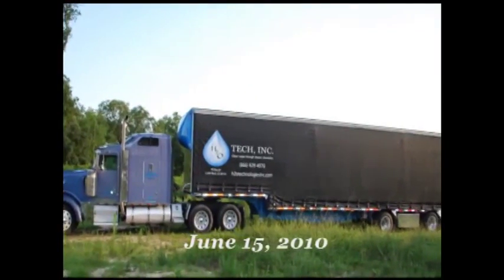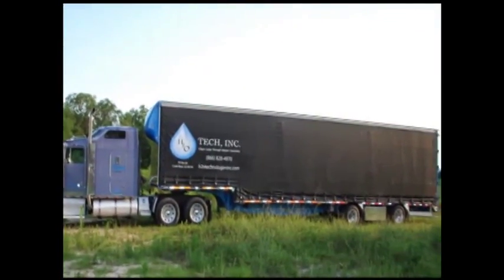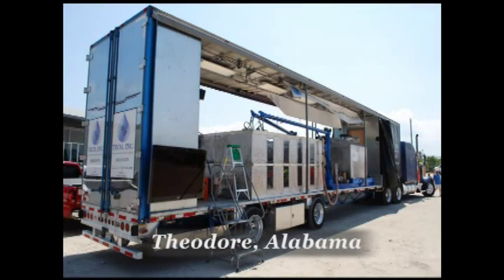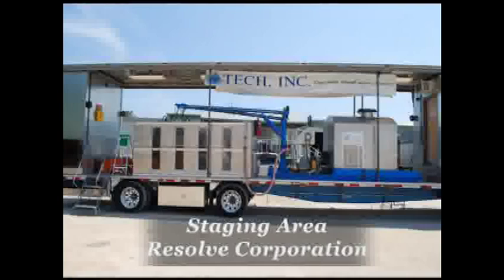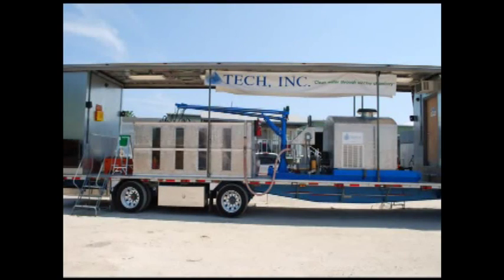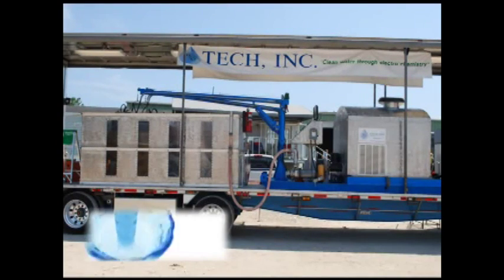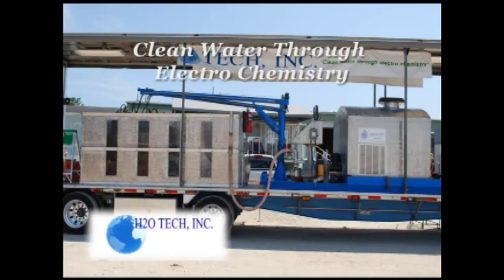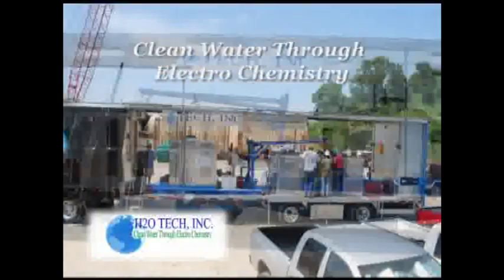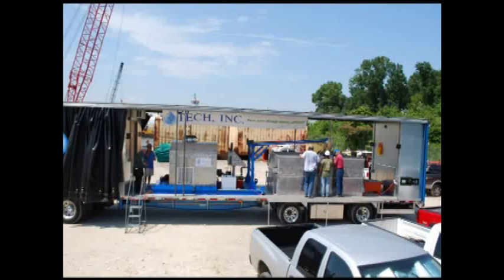The following is an H2O Tech presentation of our 300-gallon-per-minute electrocoagulation model. This full-size unit has been installed on a mobile display. This presentation was done on June 15, 2010, at the staging area of Resolve Corporation, a Tier 1 response team currently employed in the BP Horizon spill area. Resolve Corporation requested H2O Tech to bring our presentation unit to demonstrate our H2O process to both Resolve and British Petroleum engineers.